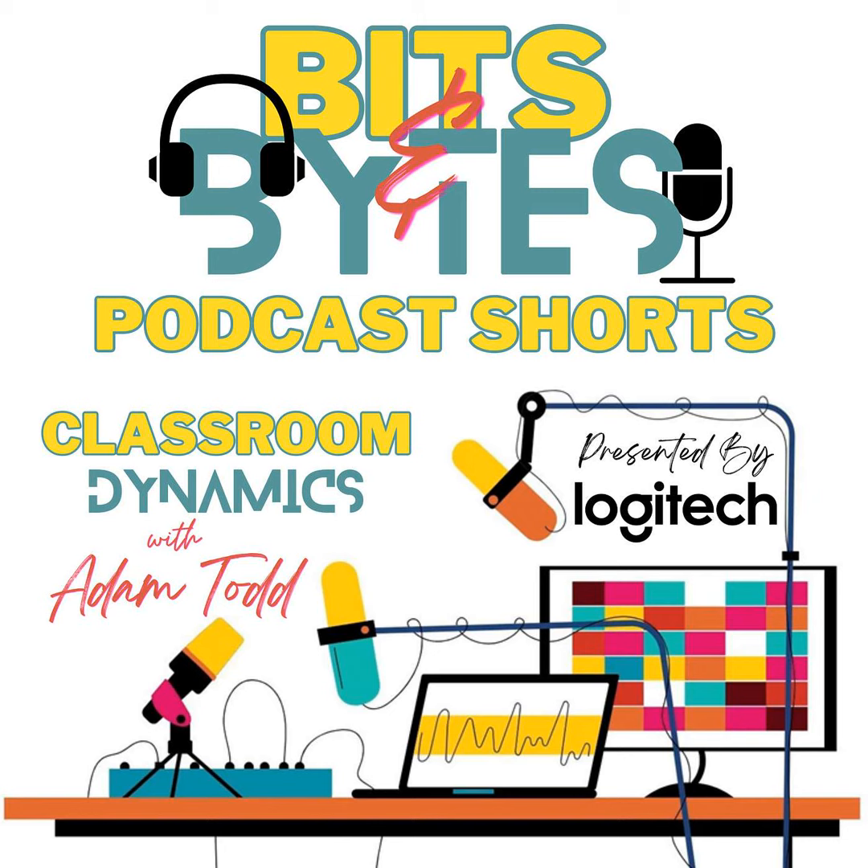Hi everybody, I'm your host Adam Todd and today we're looking at the importance of incorporating STEM — science, technology, engineering, and math — across all areas of the curriculum, and not just within science and technology classes. We often think of STEM as the domain of labs, robots, and coding, but the truth is that STEM skills are foundational to problem-solving and critical thinking, which are applicable in every subject area.